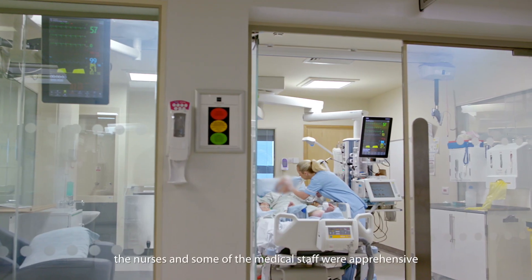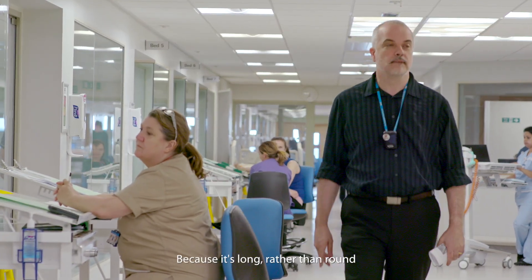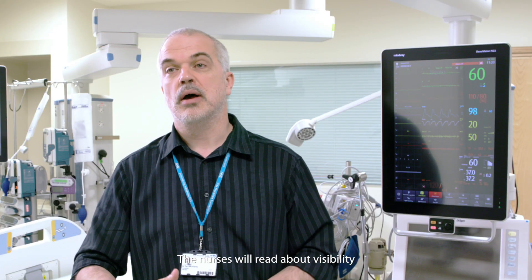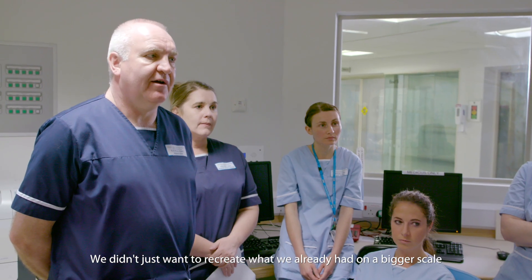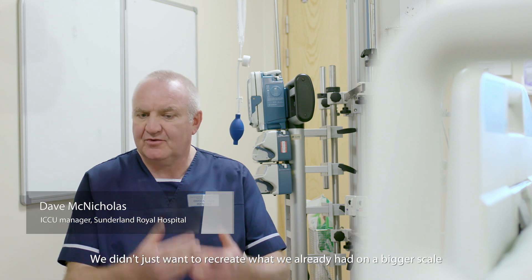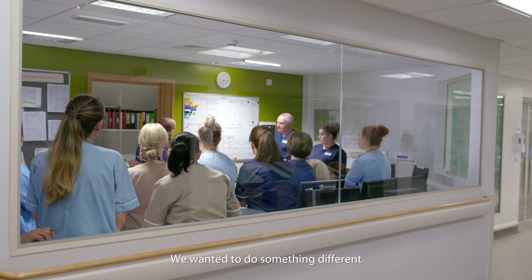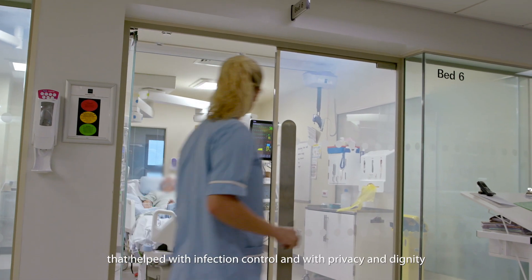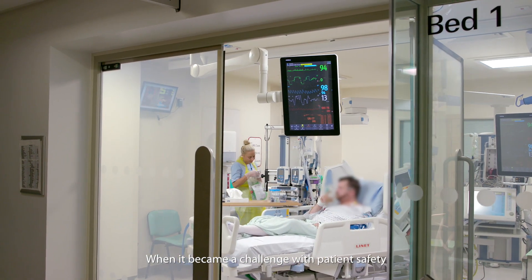When we first moved in, the nurses and some of the medical staff were apprehensive because it's long rather than round, but because of the individual rooms the nurses were worried about visibility. When we were designing the unit we didn't just want to recreate what we already had on a bigger scale — we wanted to do something different. By designing all side rooms, that helped with infection control and with privacy and dignity, but it became a challenge with patient safety.